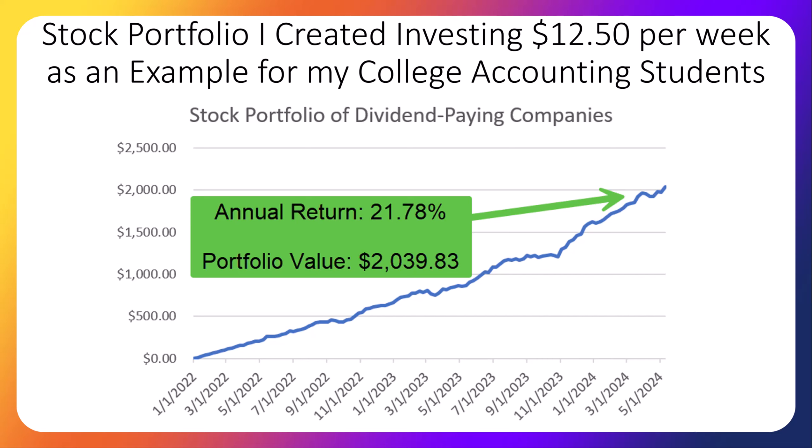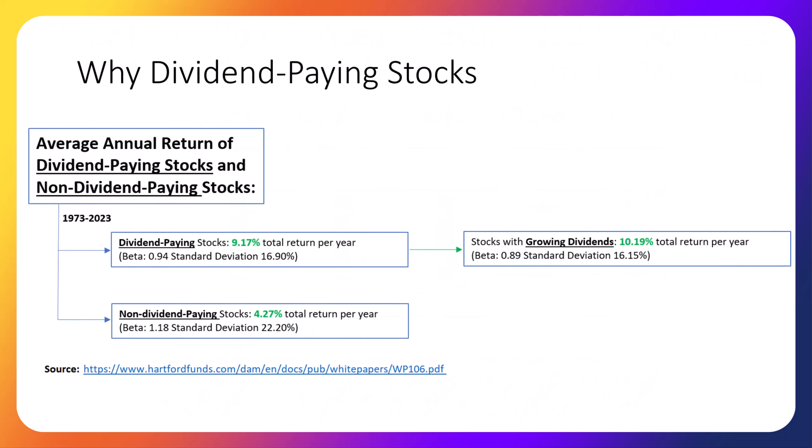Why do we only invest in dividend-paying stocks in this portfolio? The first reason we stick with dividend-paying stocks is, according to a Hartford study, over the past 50 years, dividend-paying stocks vastly outperform non-dividend-paying stocks. The total return for dividend-paying stocks has been 9.17% per year, but for non-dividend-paying stocks the average return has been much lower at 4.27%. The study is updated each year and was recently updated to include last year, so go check out the source link at the bottom of this slide.